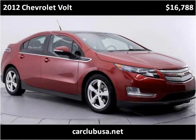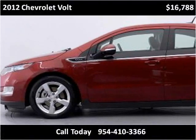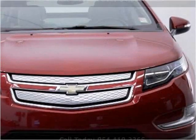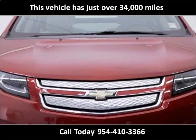This 2012 Chevrolet Volt is available from Car Club USA. This vehicle has just over 34,000 miles.